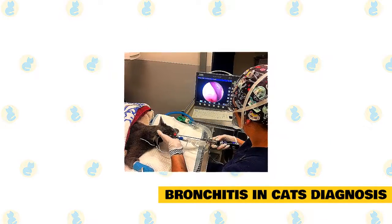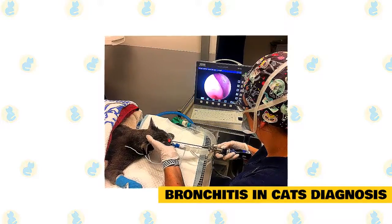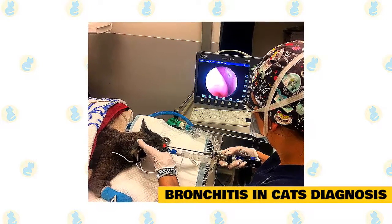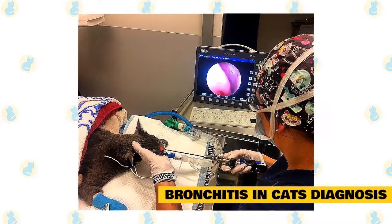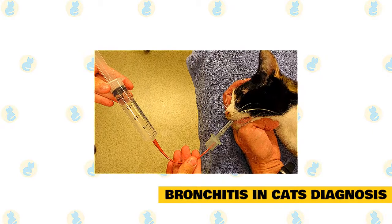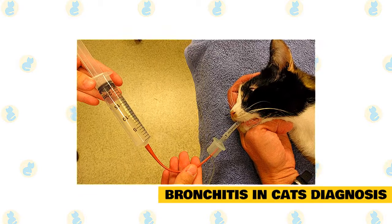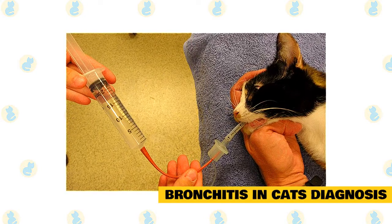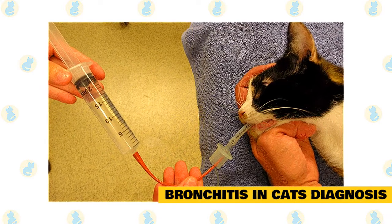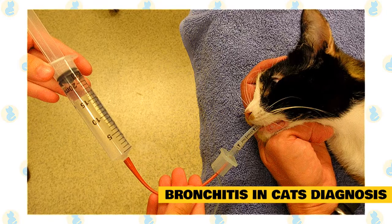Bronchoscopy with cytology and/or culture is a procedure typically performed by a specialist that allows the veterinarian to visualize the airways of an anesthetized cat with a small fiber optic scope. Samples of the mucus and cells lining the bronchi may be obtained for examination under the microscope and for culture. Tracheal lavage involves placing the pet under sedation or anesthesia, passing a thin, flexible, sterile catheter into the area, flushing a small amount of sterile fluid forcefully into the area, and promptly suctioning it back out. The recovered fluid contains mucus and cells that can be cultured for microorganisms and examined under the microscope.